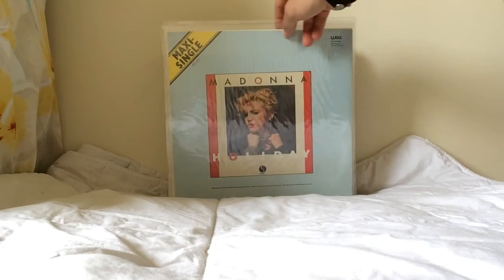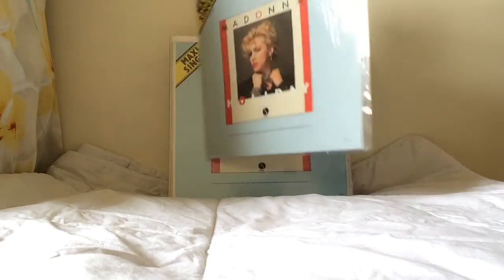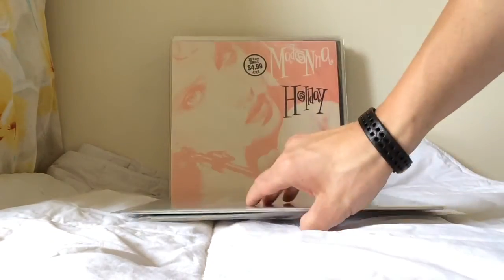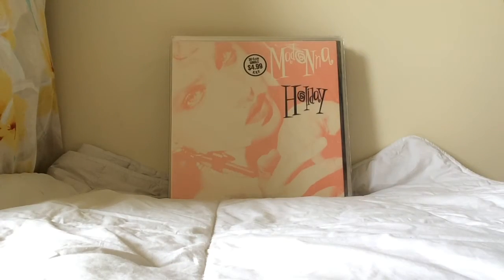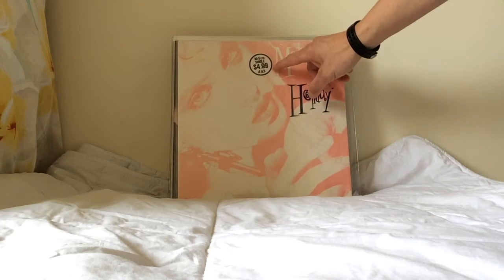The German pressing of Holiday backed with Lucky Star is the original 1983 pressing. It was then reissued in 1985 with a white-bordered sleeve. Here is the unique picture sleeve for Holiday — the Australian version — an absolutely beautiful sleeve design.